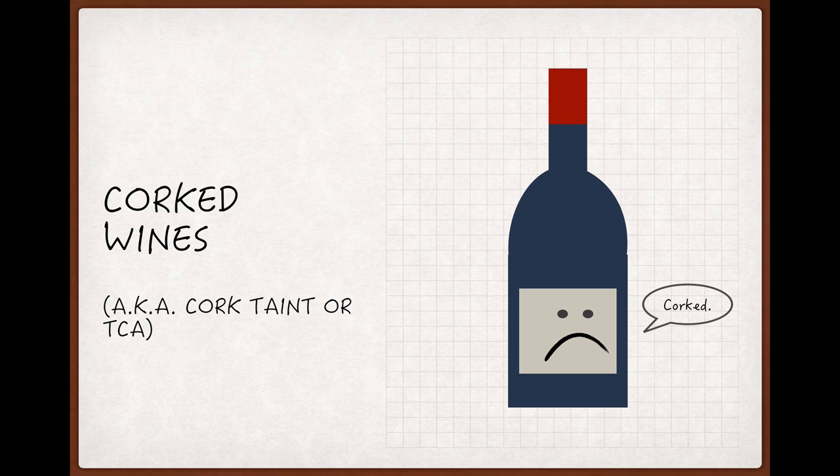Though there are a lot of wine faults out there, and while they each don't merit their own cast, this one certainly does and several others do as well. So be on the lookout in the future for more casts on trouble in the bottle, but for now let's get started by taking a look at bottles that are corked.